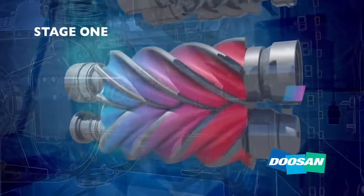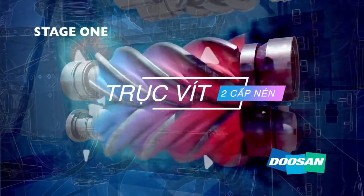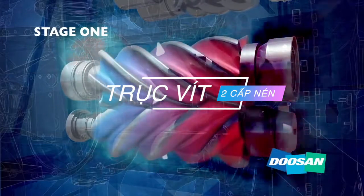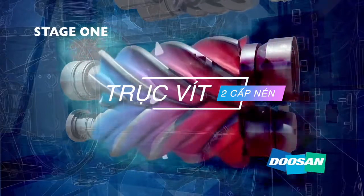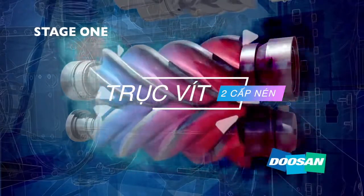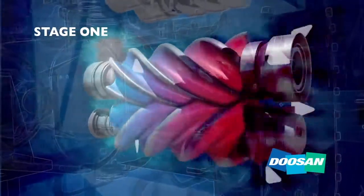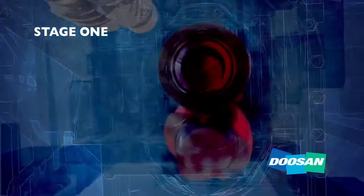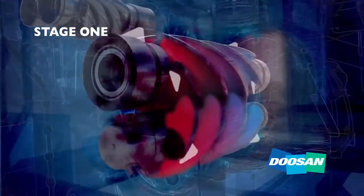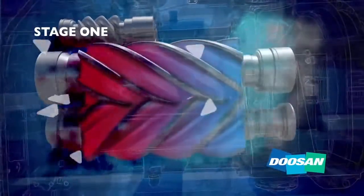Air enters the first stage of compression — a positive displacement pump that uses two helical rotors to compress the air. When the rotor screws turn, they form a vacuum which draws air through the rotors and into a chamber where it can be measured in cubic feet or meters per minute. As air travels along the rotor flutes, the space becomes progressively smaller. Because the cavity between the rotors is larger at the inlet end and smaller at the discharge end, air becomes compressed.